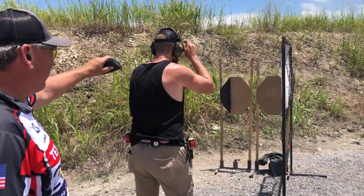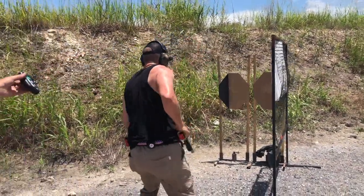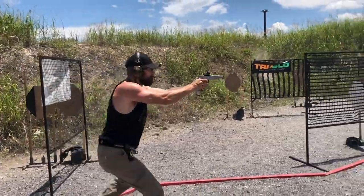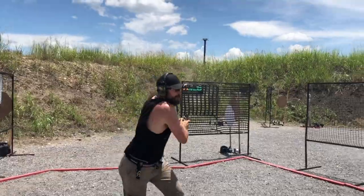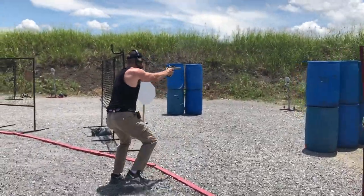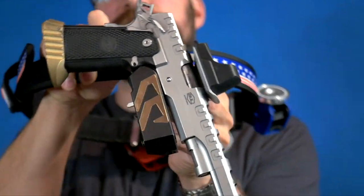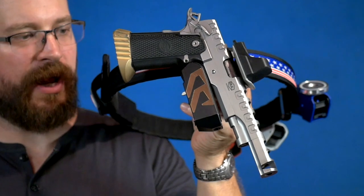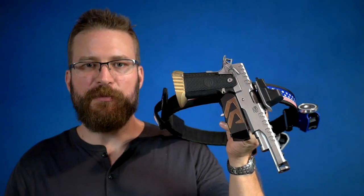If you compete in open or limited division in USPSA, there's a good chance you've already got a Double Alpha holster, because at 2020 Nationals, the Double Alpha holster represented 44% of open holsters and 35% of limited holsters. The Alpha X holster represents the latest thinking of Saul Kirsch at DAA on how to secure a race gun. I'm David with the Humble Marksman channel.